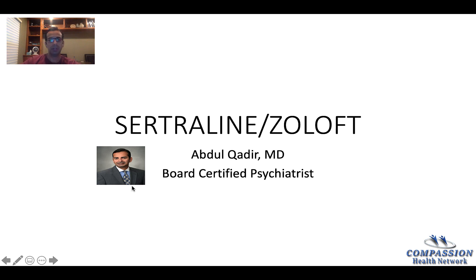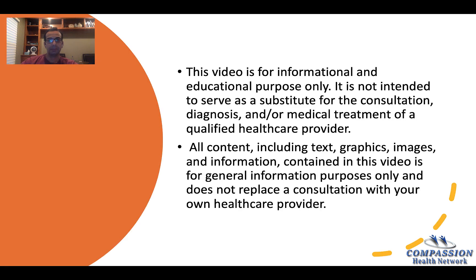Today, I would like to talk about an antidepressant named Sertraline. Sertraline is a generic name. The brand name in the U.S. is Zoloft. The video is for informational and educational purposes only.